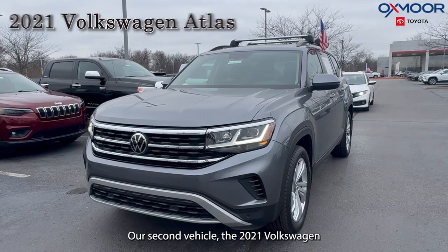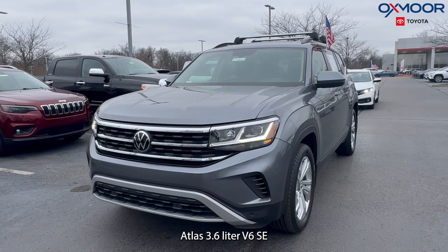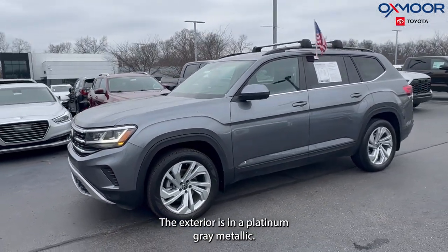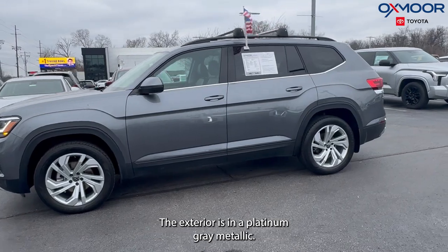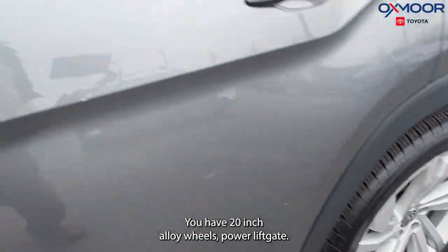Our second vehicle is a 2021 Volkswagen Atlas 3.6 liter V6 SE. This has the technology package. The exterior is in a platinum gray metallic. You have 20-inch alloy wheels and a power liftgate.